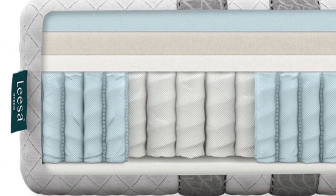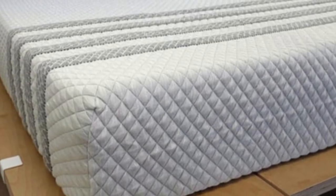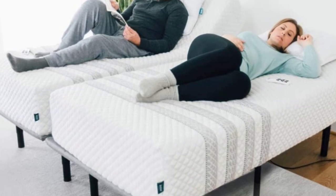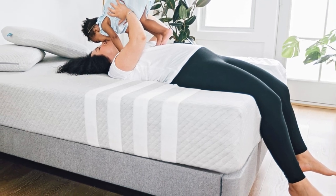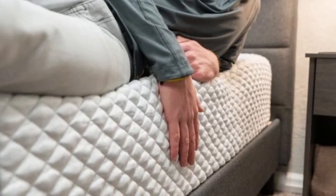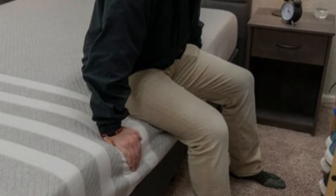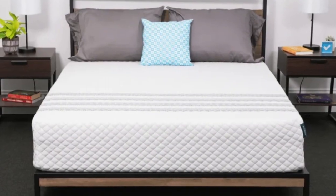One of the bed's standout qualities is pressure relief, which we attribute to the adaptive memory foam and polyfoam layers. People with painful pressure points benefit from the generous cradling on the bed's surface. We also found the bed surprisingly cool despite the heat-retaining properties of foam. The perforated design and airflow through the coils both helped minimize overheating. The bed is best suited for back and stomach sleepers under 130 pounds and side sleepers who weigh at least 130 pounds. That said, side sleepers under 130 pounds and back sleepers who weigh 130 pounds or more may still find the mattress comfortable depending on personal preferences.